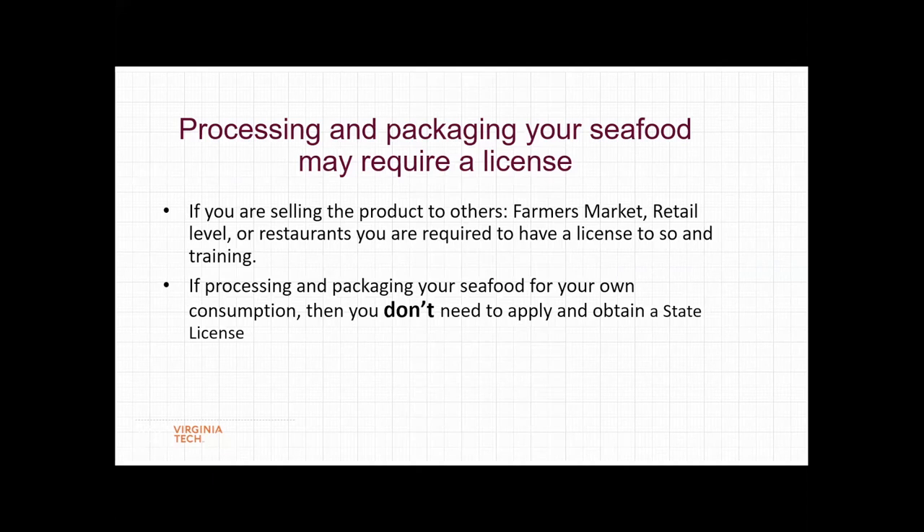If you're going to be processing fish for sales, you're probably going to need to have a license to do this. But if you're planning to do this for your own consumption, you're not going to need any license to do that. You do want to look at some of the presentations we did in previous sessions back on July 28th, when we did a whole series on marketing fish to farmers markets that talked more about how to sell that to the public at farmers markets.